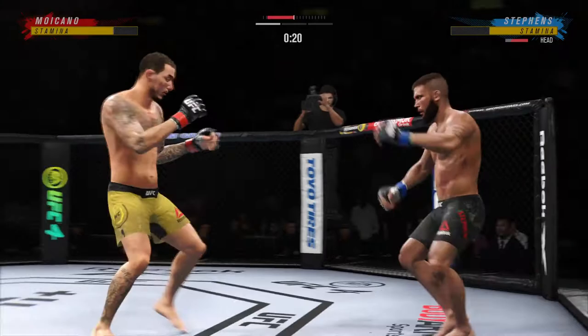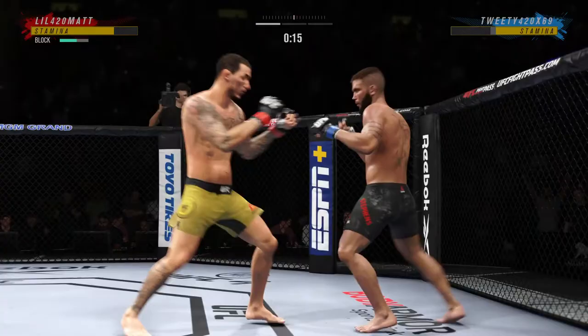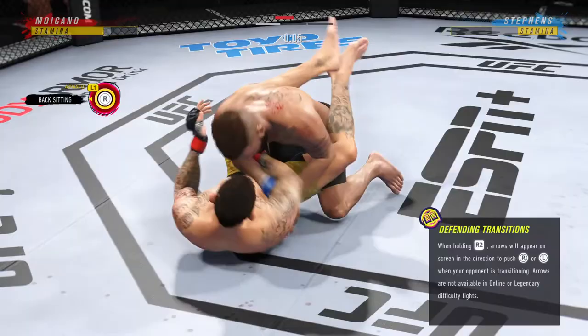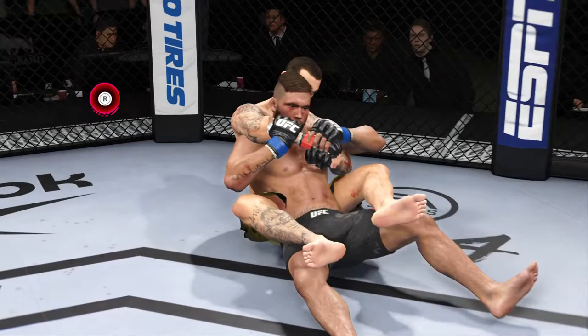Just misses with the left hook. He connects with a punch there. You gotta like what you're seeing thus far — the speed. Take him down, take him down, and he secures the takedown again. Wow — that happened quickly as the fighter reverses position there on the ground. Unbelievable position change. What a transition.